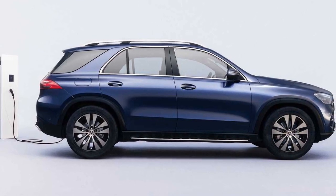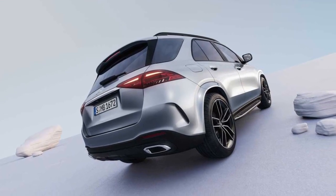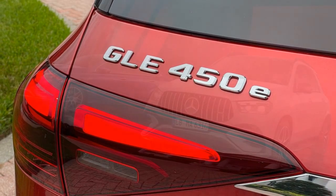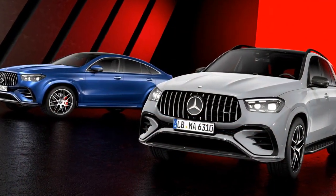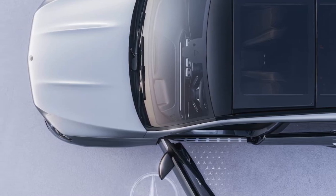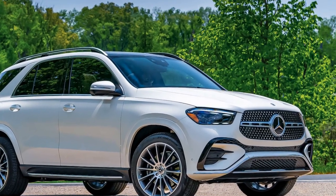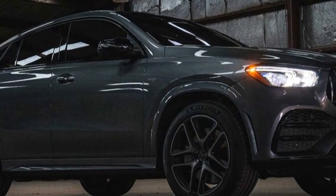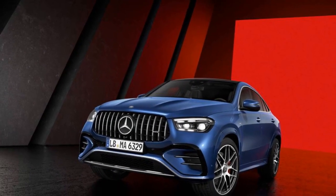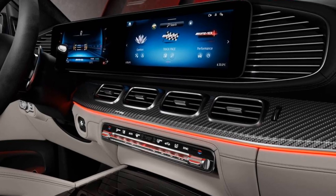The 2024 Mercedes-Benz GLE 450E offers notable performance that combines the power of a traditional combustion engine with the efficiency of an electric motor, creating a satisfying and dynamic driving experience. Key performance aspects include: 1. Hybrid Powertrain — a 3.0-liter inline-six engine paired with an electric motor produces a total output of 362 horsepower and 369 lb-ft of torque, allowing for brisk acceleration and confident highway passing. 2. Acceleration — the GLE 450E can accelerate from 0 to 60 mph in just 5.3 seconds, making it a relatively quick SUV in its class, with the electric motor's instantaneous torque delivery contributing to this impressive acceleration.